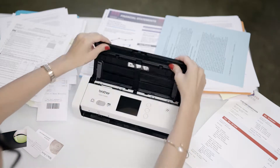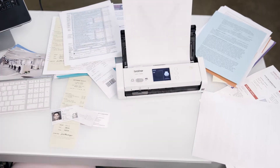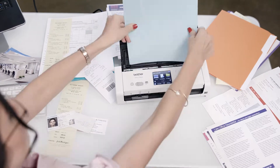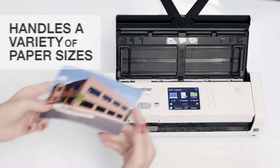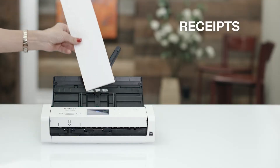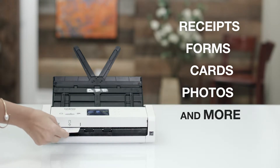That's why I keep the Wireless Compact Desktop Scanner from Brother at my side. It lets me scan single or double-sided, color or black and white documents in one pass, and handles virtually everything I throw at it: a variety of paper sizes, receipts, multi-page forms and files, plastic cards, photos, and more.